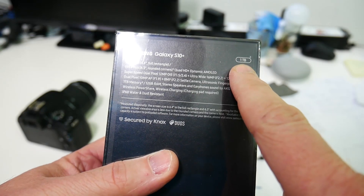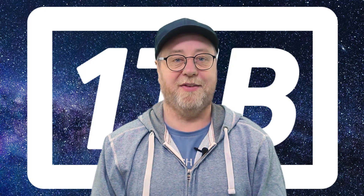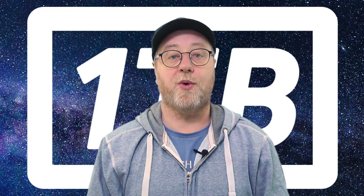Then of course there is one terabyte of storage. What does that give you? When talking about storage, there are two major things: one is capacity — in this case one terabyte — and the other is speed: how quickly does data get written to and read from the internal storage?